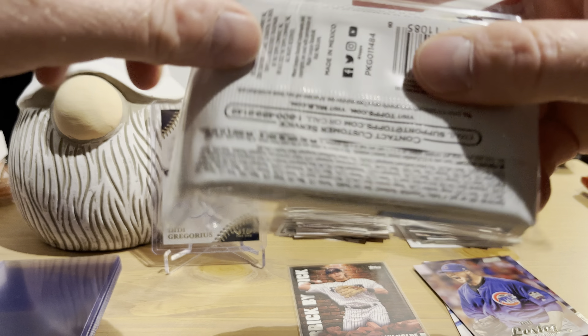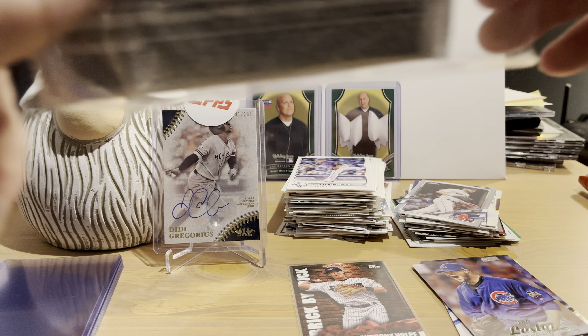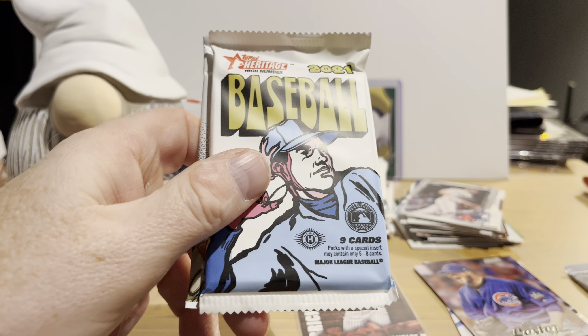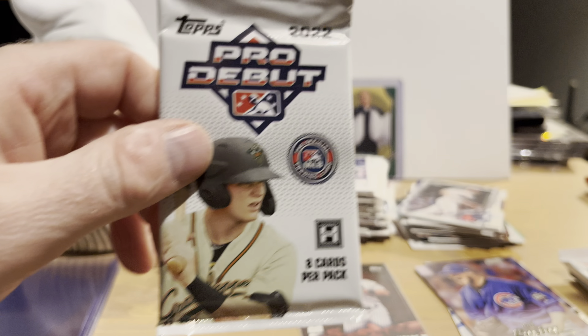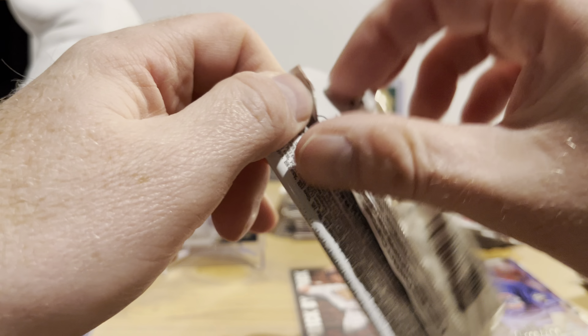And our three packs: we have 2021 Topps Chrome, 2021 Topps Heritage High Number, and 2022 Topps Pro Debut. Let's open up the Pro Debut first because I will probably not recognize anybody in this pack — at least I'm thinking that will be the case.